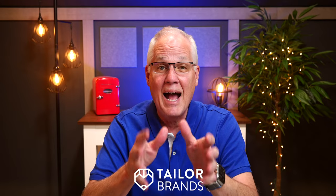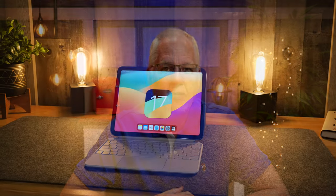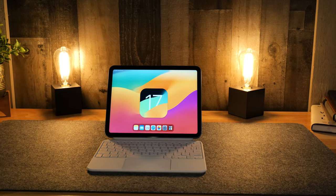Today's video is sponsored by our friends at Taylor Brands — more about them in a moment. I've been playing with iPadOS 17 for a couple of months now, and it is a fantastic update. I love all the new features and updates to some of my most used apps. If you haven't updated already, you should. Stick around and I'll show you some of my favorite new features.